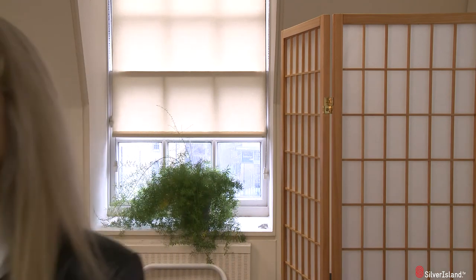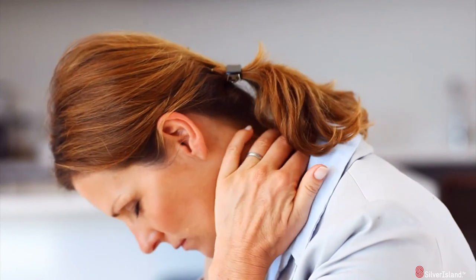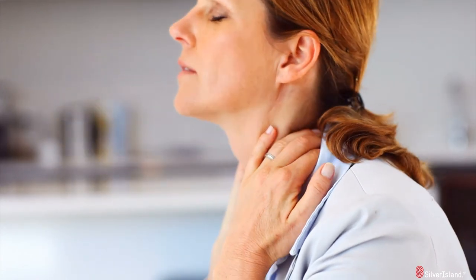The number of treatments required will vary depending on the nature of your condition. Some patients can experience symptomatic relief within a few treatments, whilst others may require a series of treatments to enable the body to adapt to change and to properly heal. If you are suffering with neck pain and would like more information about IDD therapy treatment, talk to your approved provider for more details.